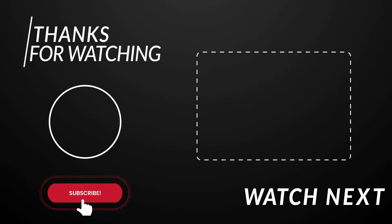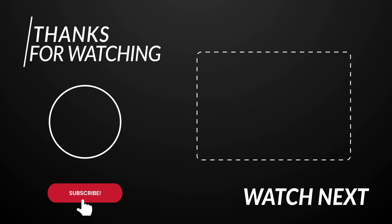Thanks for watching! Please leave a like on this video if you enjoyed it, and subscribe to our channel for more amazing videos like this. Take care!